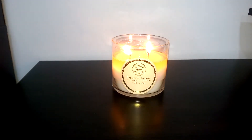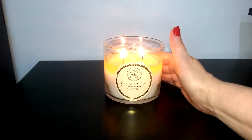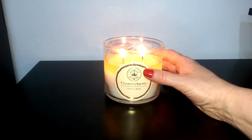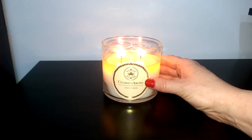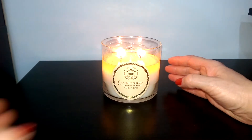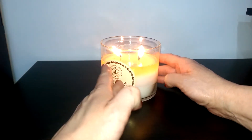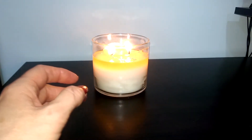Hi there, this is Liz and welcome to my channel. Today I've got the last of my Charmed Aroma candles burning here — I've had it burning for about five or six hours. This is a vanilla bean necklace candle. Up until a while ago this was my favorite scent, but then I tried some of their newer ones and some of them became my favorite, so I'm not sure if I'll be ordering this one anymore. I'm just going to take the necklace out and do a necklace reveal.